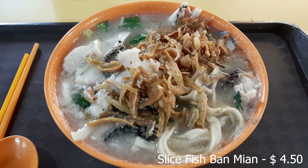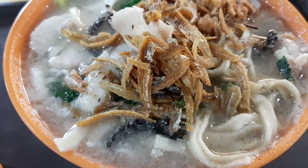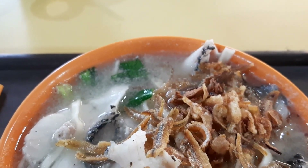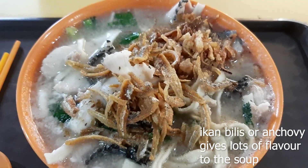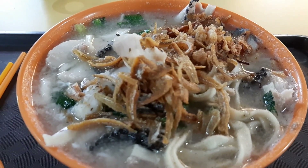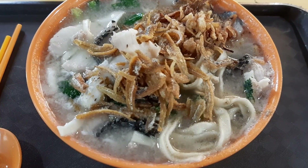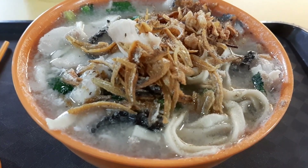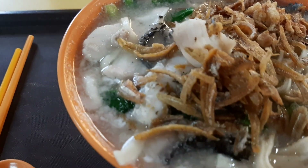This cost me $4.50. This is just not your normal Pan Mian — this is your sliced fish Pan Mian. They actually have sliced fish that they put inside this dish, and also lots and lots of deep fried anchovies. In this part of the world, they call it Ikan Bilis. There are fish slices, noodles, some vegetables, some deep fried shallots, some minced meat — lots and lots of ingredients. Visually, very, very appetizing.